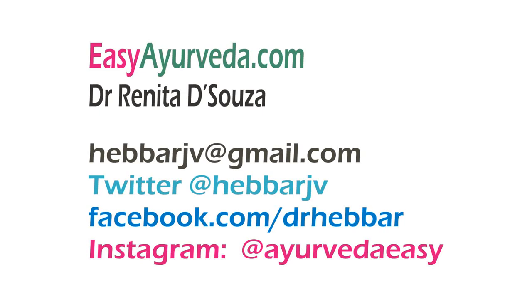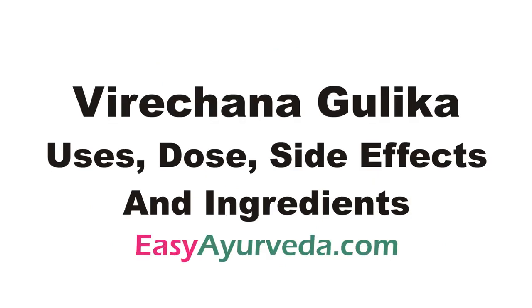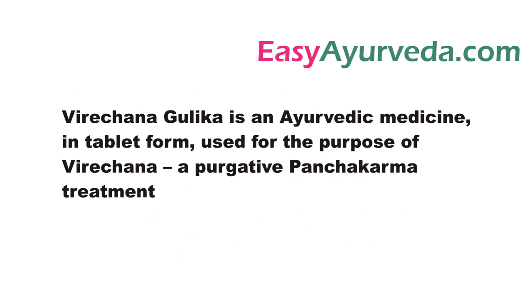Namaste, welcome to easyayurveda.com. I am Dr. Renita D'Souza. Today let us learn about Vireyachana Gulika, an Ayurvedic medicine in tablet form used for the purpose of Vireyachana, a purgative panchakarma treatment.